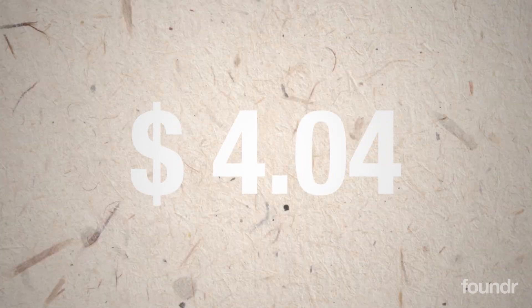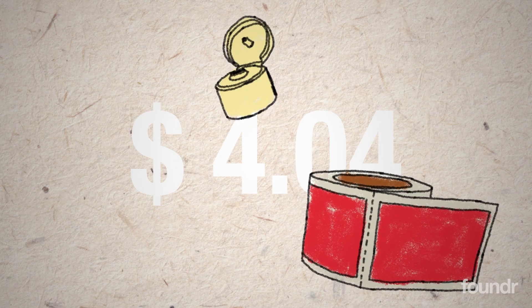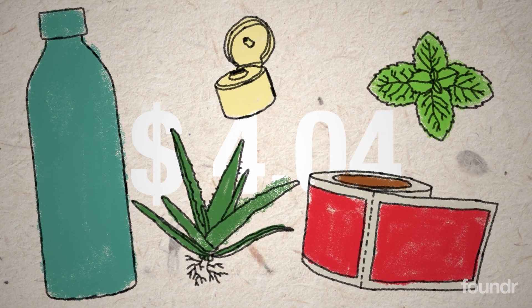First, I had to go source the product — the caps, the bottles, the aloe vera itself, as well as the peppermint oil. This product cost me $4.04 landed, including the label, the cap, the bottle, the aloe vera gel, and peppermint oil itself.